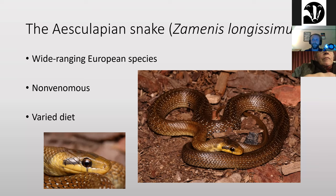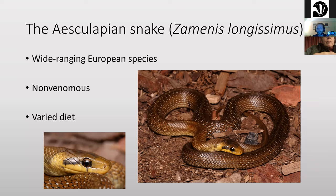Countries like France, Spain, and Germany all have Aesculapian snakes. In their native range they eat all sorts of different things — quite often lizards, lots of small mammals, birds, and occasionally arthropods. There are a couple of cases where they've eaten beetles, but generally they're thought to be lizard, bird, and mammal eaters.